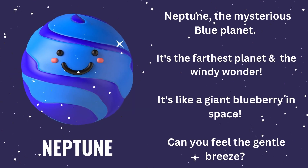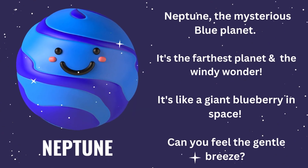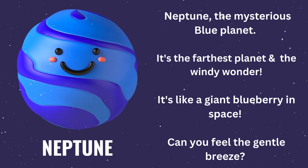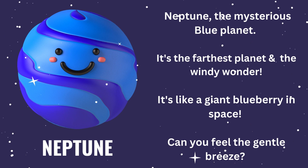Let's meet our last planet, Neptune, the mysterious blue planet. It's the farthest planet and the windy wonder. It's like a giant blueberry in space. Can you feel the gentle breeze?